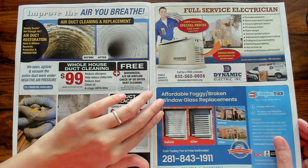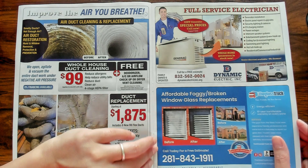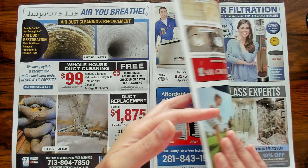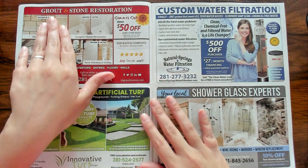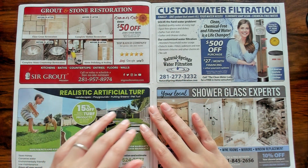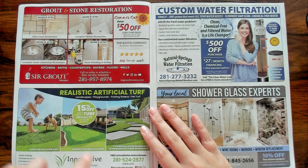I want affordable foggy or broken window replacements. Grout and stone restoration — look at that, look at the difference. That's nice.